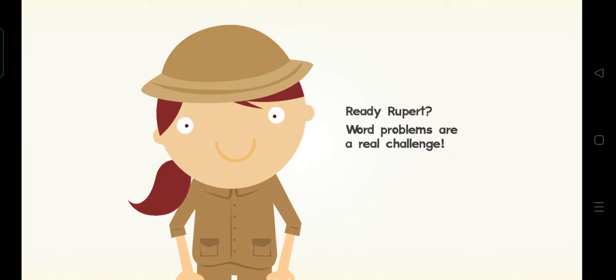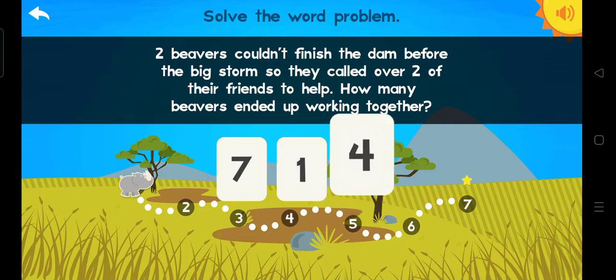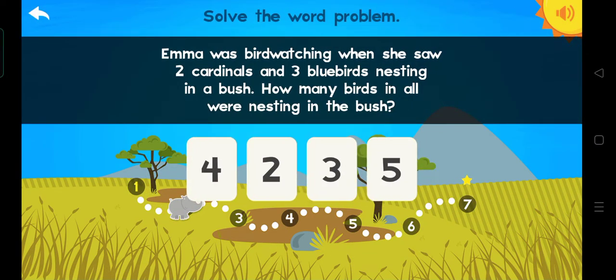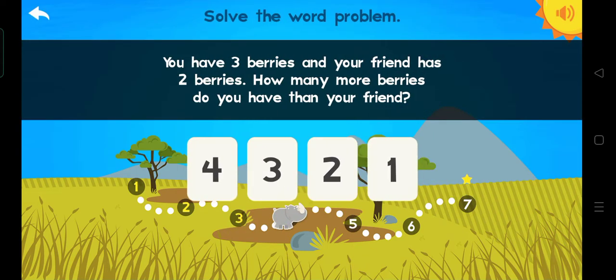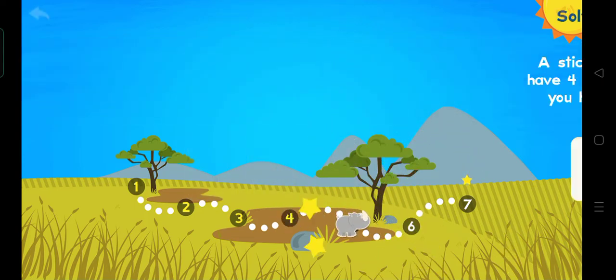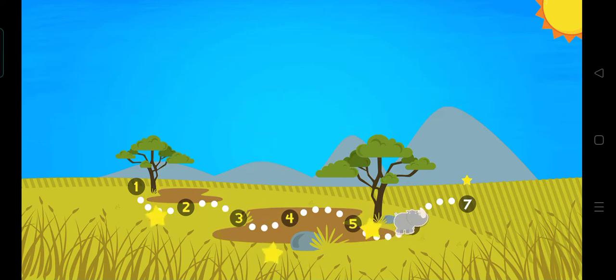Rupert! Let's do it. Ready, Rupert? Word problems are a real challenge. Solve the word problem. Great. Solve the word problem. Yes. Solve the word problem. Terrific. Solve the word problem. Terrific. Solve the word problem. Terrific. Solve the word problem.